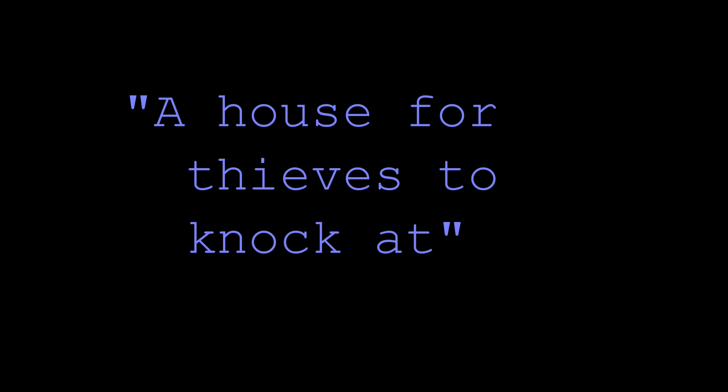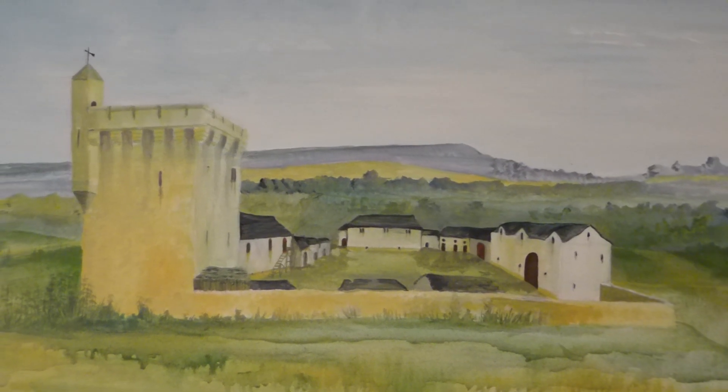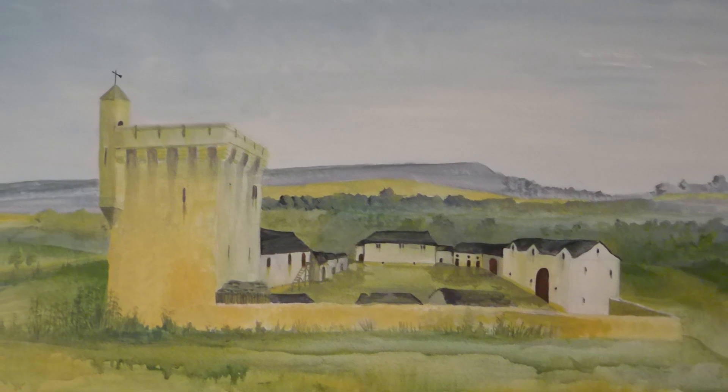A while ago I made a sort of light-hearted model of a Peel Tower and didn't say much about them, and kept promising I should do a little film about Peel Towers. So here it is.